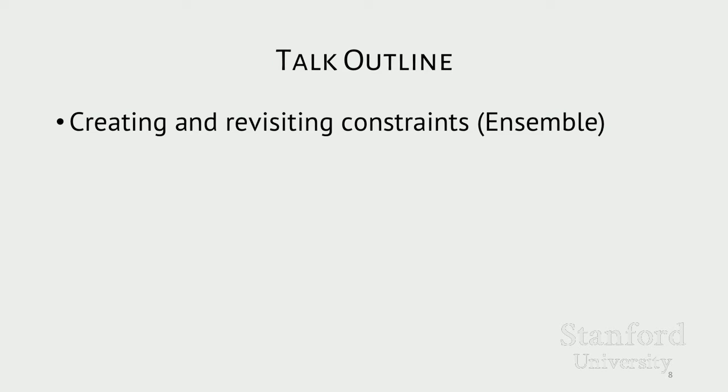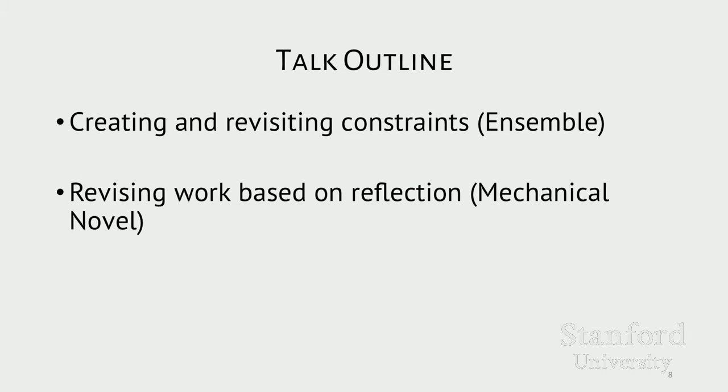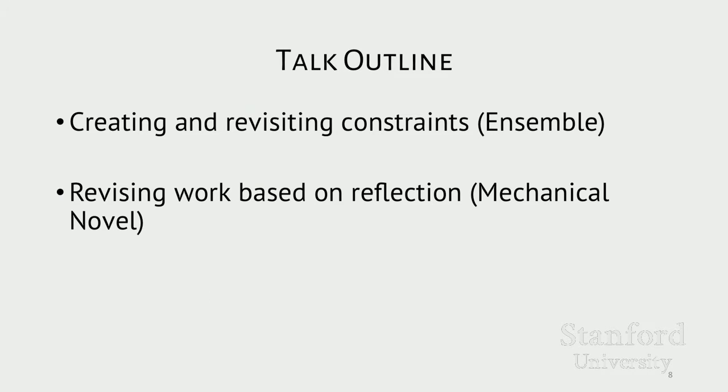In this talk, I'll discuss three expert practices that I've been exploring through several projects. First, I'll talk about Ensemble, where I explored how leader-created constraints can help a crowd coordinate in writing short fiction stories. Then I'll talk about Mechanical Novel, where over 200 unique workers were able to work together to write short fiction without a leader. And lastly, I'll talk about Mosaic, where I looked at how to design online creative communities so they focus not just on showing off final successes, but on helping creators support each other while they work.